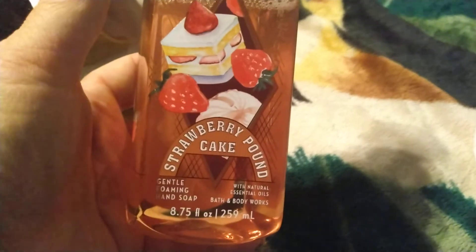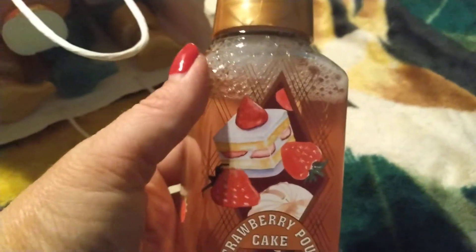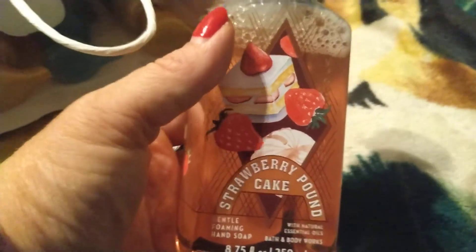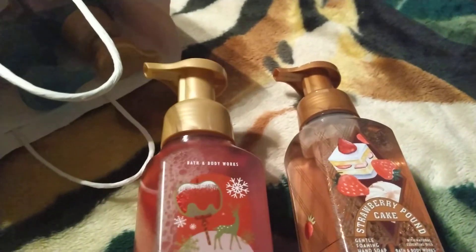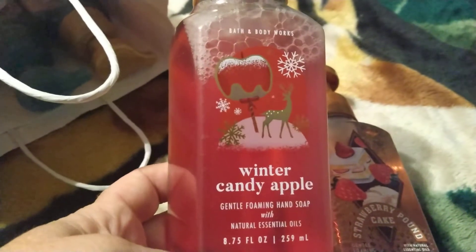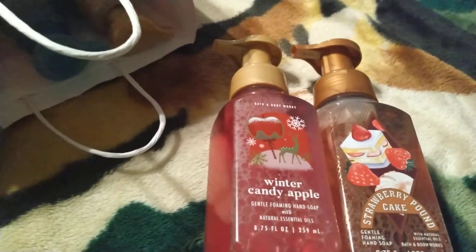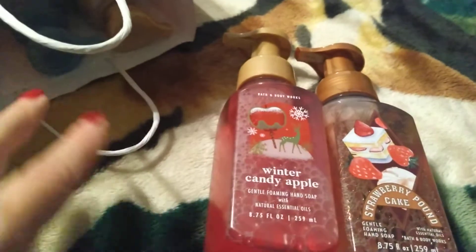This is Strawberry Pound Cake — it smells amazing. I bought my daughters the Strawberry Pound Cake candles last year for Christmas and they loved them. This smells just like the candle. And this is Winter Candy Apple — I've bought that before but never the Strawberry Pound Cake other than the candles. These two are my favorites.